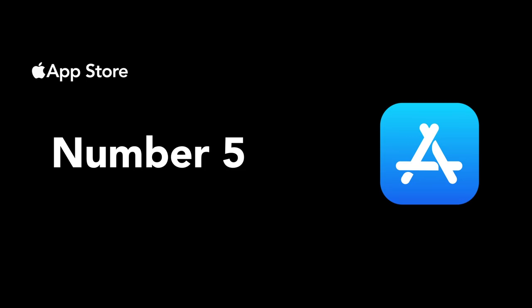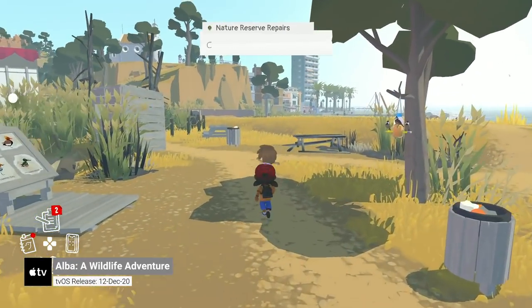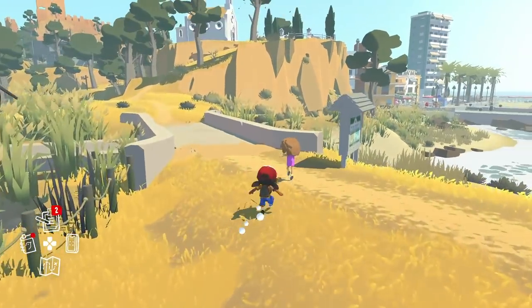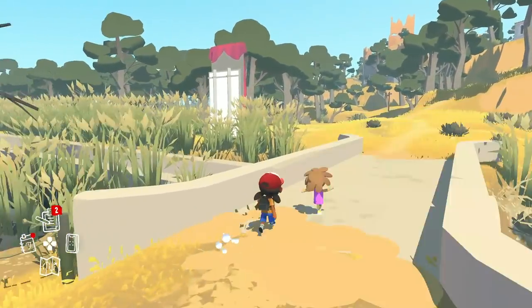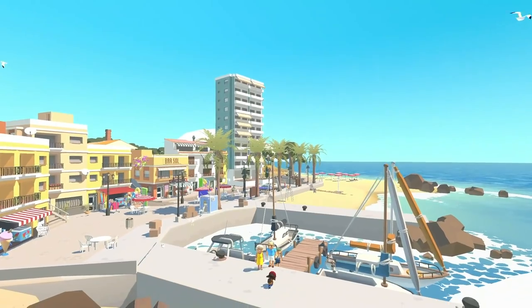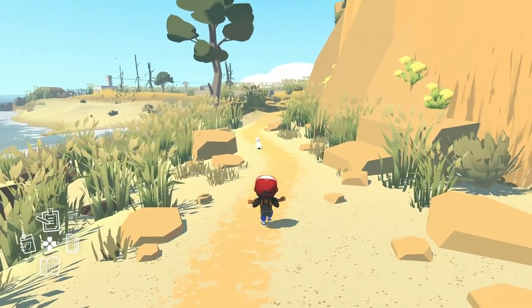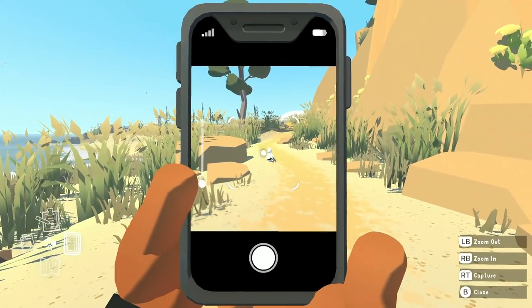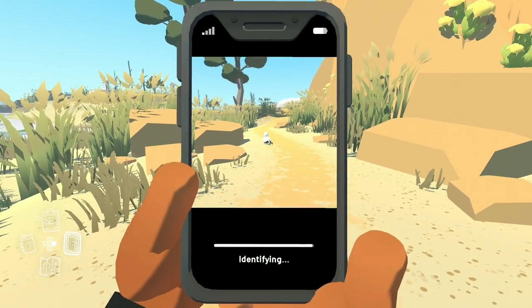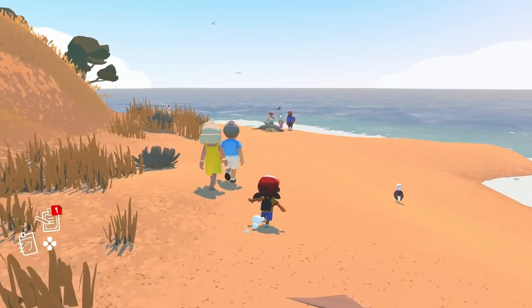Number five is Alba: A Wildlife Adventure. Alba is a fantastic open-world adventure game. On iPhone and iPad the game is locked in a vertical orientation, but on Apple TV it plays in landscape mode, obviously. You control Alba, who is on holiday visiting her grandparents. You can run around the island taking photos and identifying animals, talk to NPCs, and help them clean up the island. I really enjoy the game's animations, especially when Alba runs — it's really beautiful.